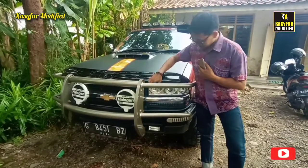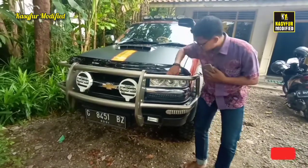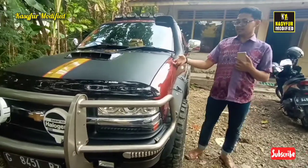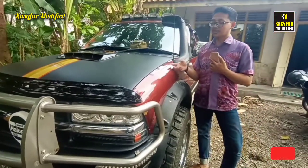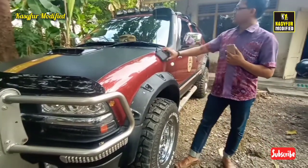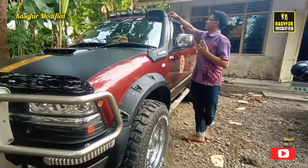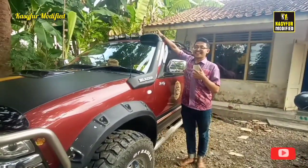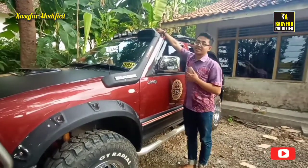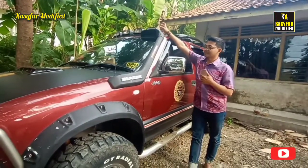Ini namanya apa? Saya nggak tahu. Ini aksesoris pakai Pro-G. Ini dulu nggak ada Pro-G ya, ini pakai Pro-G. Dan ini cat masih ori dari sananya ya guys, dari pabriknya masih ori. Ini juga masih ori. Ini variasi. Ini guys, ini kalau yang suka berpetualang ke pegunungan bisa pakai ini. Lampu sorot namanya ya.